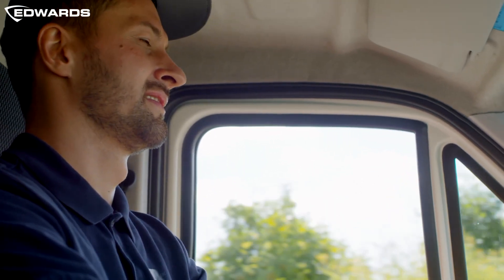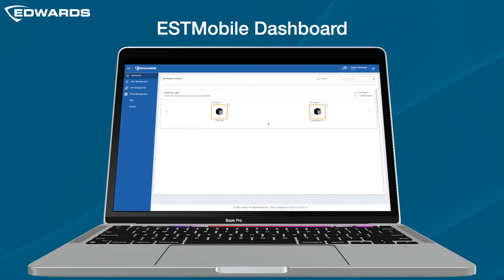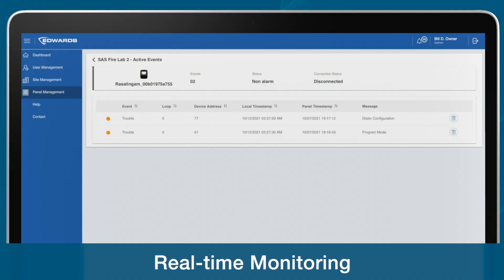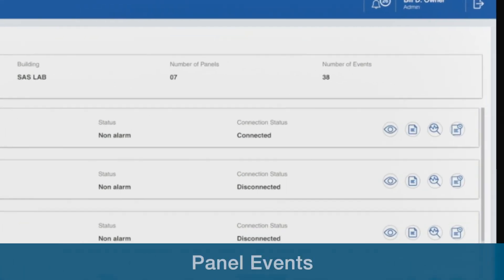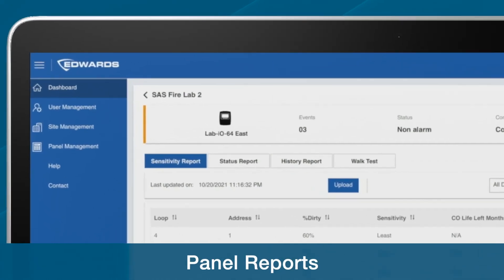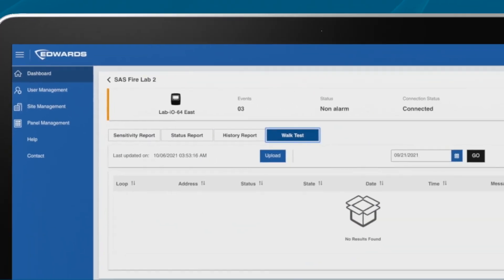As an end user, you gain access to the EST Mobile dashboard, which provides you with real-time monitoring and access to panel events and reports anytime and from anywhere.